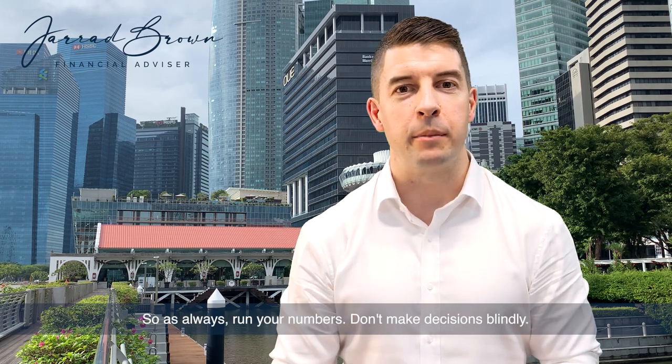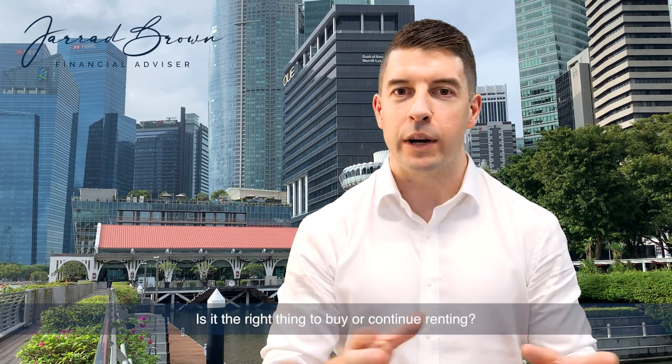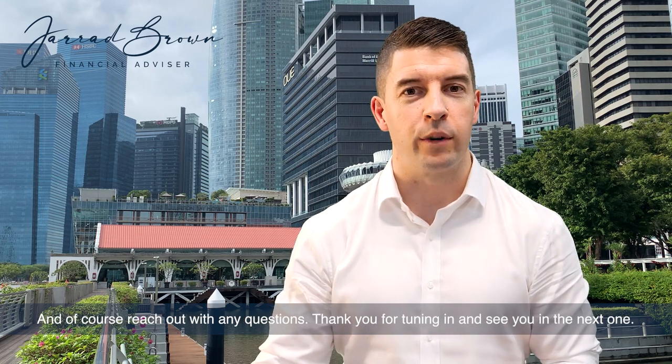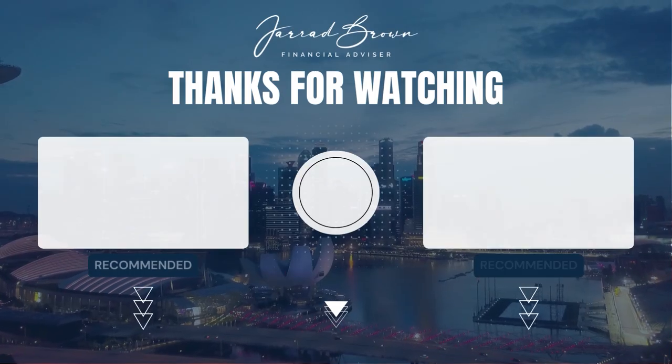So as always, run your numbers. Don't make decisions blindly. Is it the right thing to buy or continue renting? Of course, there is no one-size-fits-all. Run your own numbers, do your own homework, and reach out with any questions. Thank you for tuning in and see you in the next one.